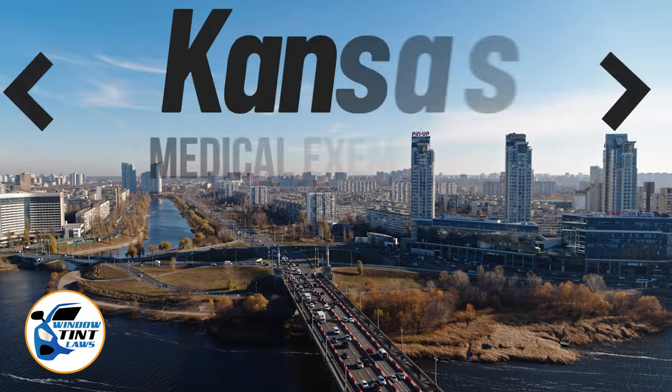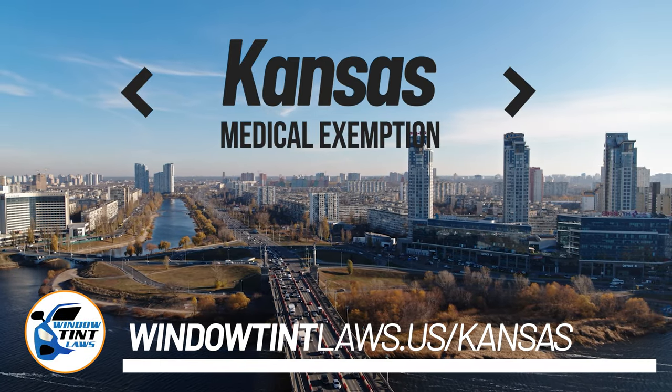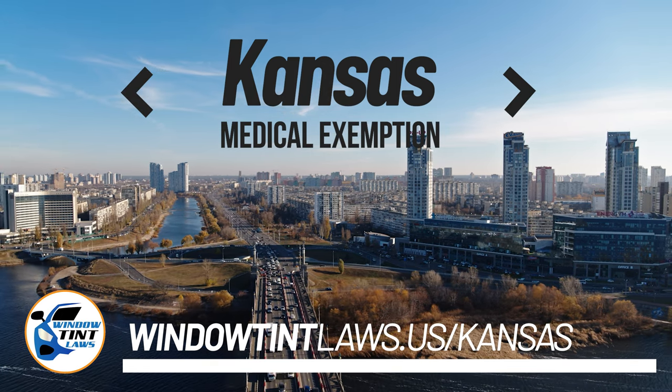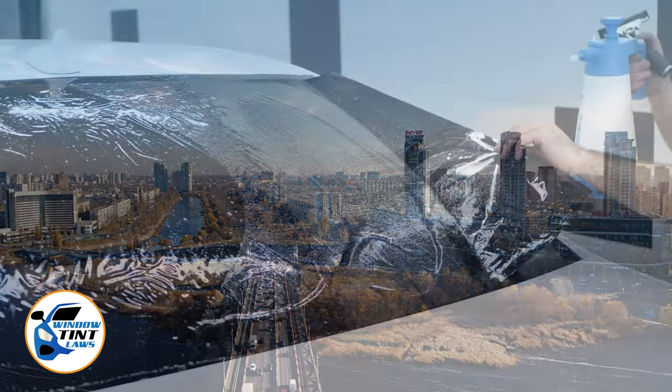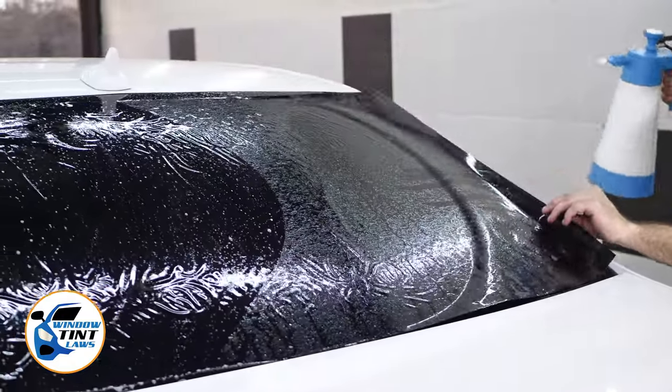Kansas has established window tinting regulations to enhance road safety. However, individuals with specific health conditions may find these regulations limiting. A medical exemption permits the legal use of darker window tints, and we're here to guide you through obtaining this exemption.